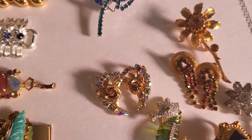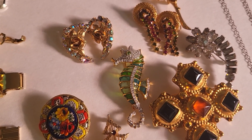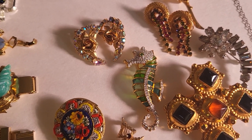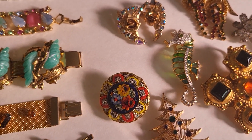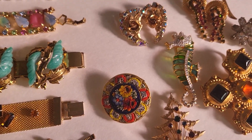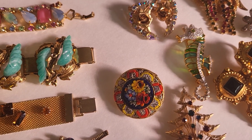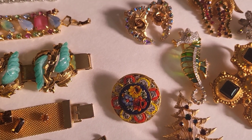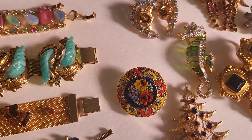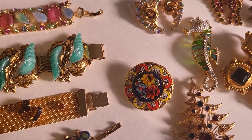Beautiful rose earrings with Aurora Borealis rhinestones. Isn't this the coolest seahorse? It's blue and green glass with rhinestones — it's Kenneth J. Lane as well. This is a micro-mosaic brooch. These are usually made in Italy; this one's marked Italy. It's got an arrangement of these tiny pieces of glass — it's an ancient artwork that's been practiced in Italy for some time, and they just make these beautiful designs out of it.